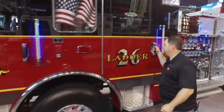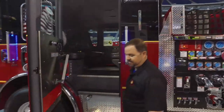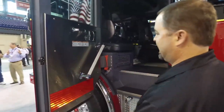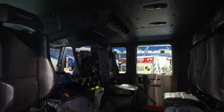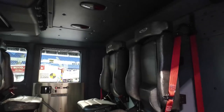Moving back into the rear compartment, thanks to one of the multiple suggestions we got from our dealer representative, we added these grab bars to help getting in and out of the apparatus much safer. We also added the Smart Dock SCBA holders — very easy to get in and out of the rig safely.